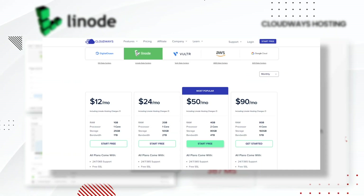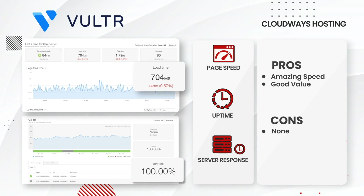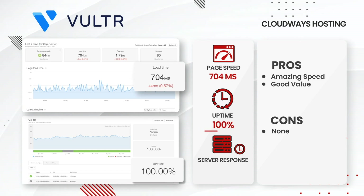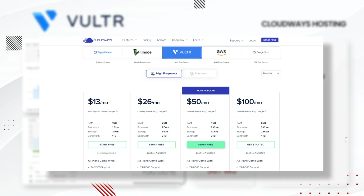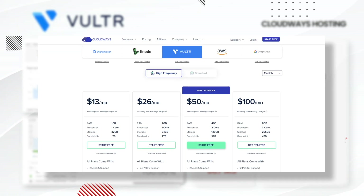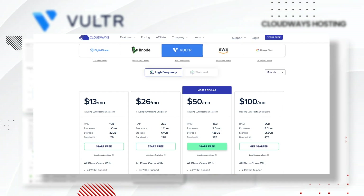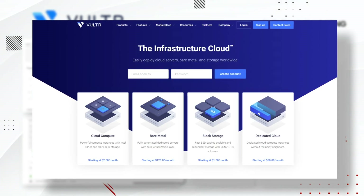Next up, Vultr. This is probably the most requested hosting company that my viewers asked me to monitor and they did not disappoint. Vultr had an average load time of 704ms and an average uptime of 100% — results pretty much identical to DigitalOcean's. Their pricing is also identical to DigitalOcean's. However, Vultr does have the advantage because they offer 50% more storage on every plan than DigitalOcean. Overall, the pricing, speed, and bandwidth with Vultr is just an amazing deal.